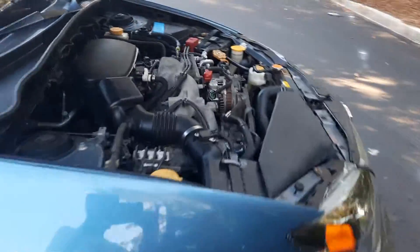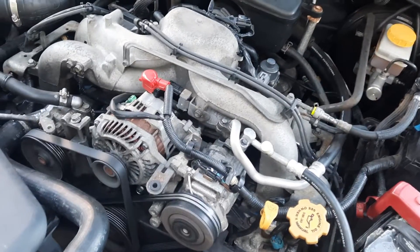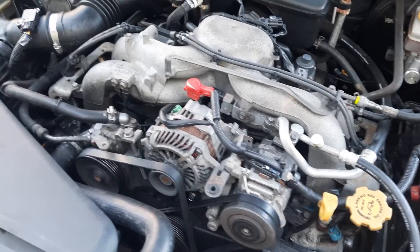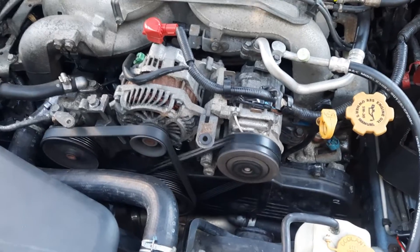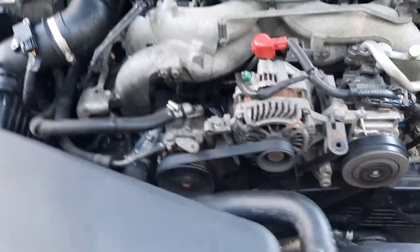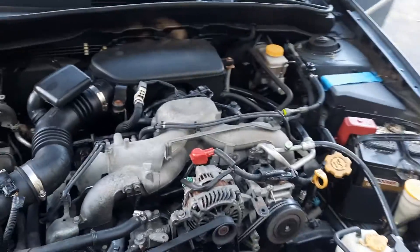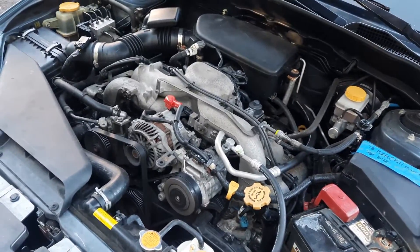A big, huge plus on this vehicle is that Savannah Toyota's master technician — I have paperwork for this — did a lot of work. This car has a new timing belt, new drive belts, new water pump, new tensioner, new valve cover gaskets, new head gaskets. It just needed the work, the work was done, good for the next owner.